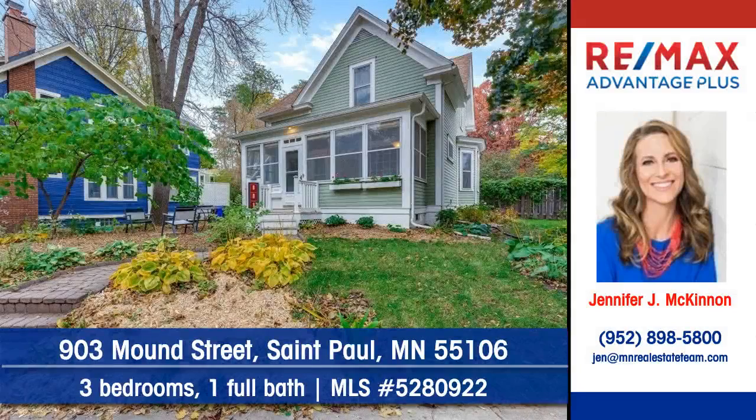Jennifer McKinnon of RE-MAX Advantage Plus shows you this wonderfully maintained home on Mound Street in St. Paul.